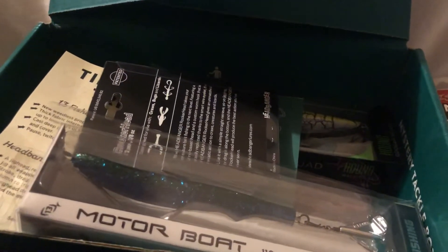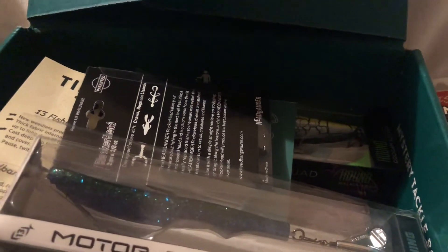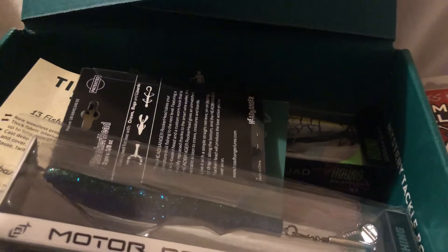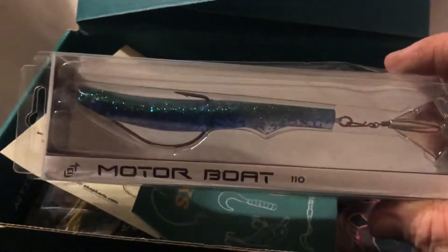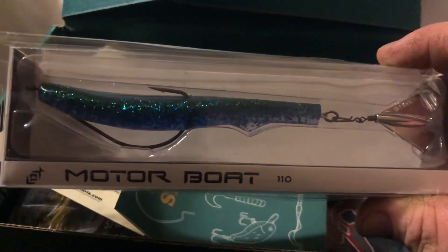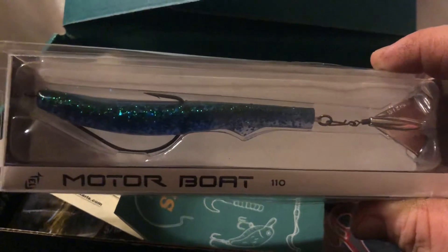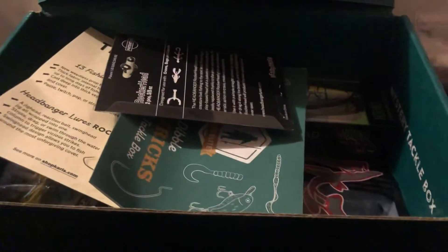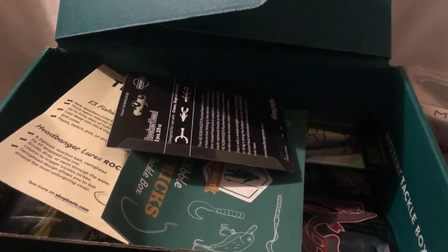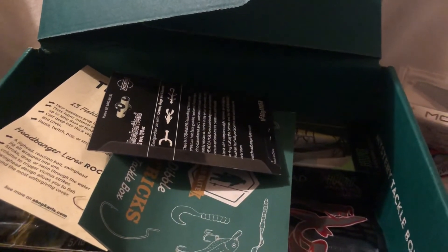Next we got from 13 Fishing the Motor Boat Hybrid Prop Bait that goes for $8.99. Next we got from Guggen Squad the Hondo that goes for $8.99.